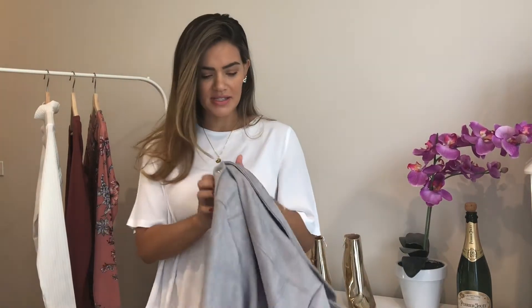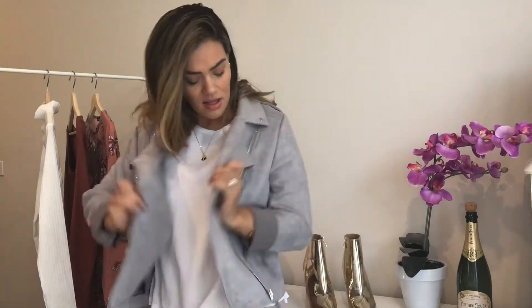My last item of clothing is this amazing suedette style jacket, also from Missguided. I'd seen all these cute little biker jackets around and just didn't have one in a lighter color, so I'm quite obsessed with it. I've rolled up the sleeves a little bit because it is a little bit longer on me. I love the detailing and the zips — the only thing for me is I wish the hardware was gold, but you can't win them all.